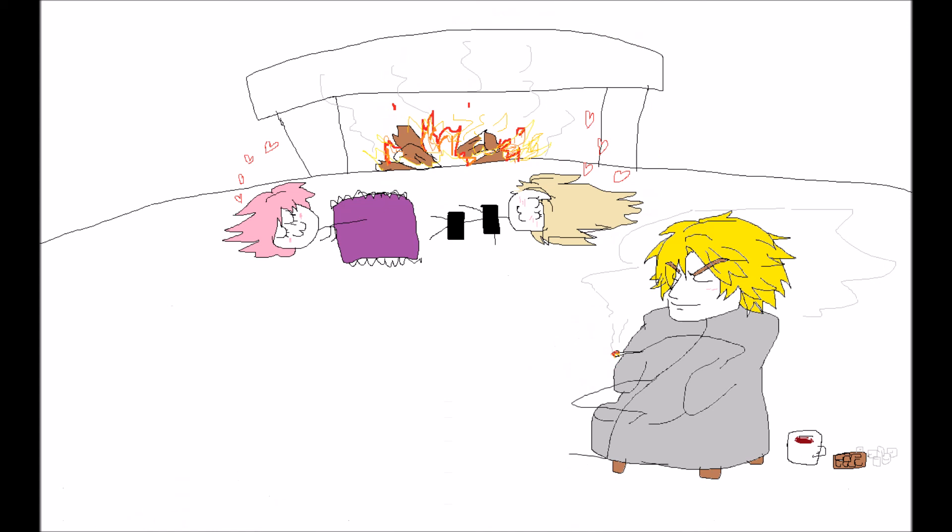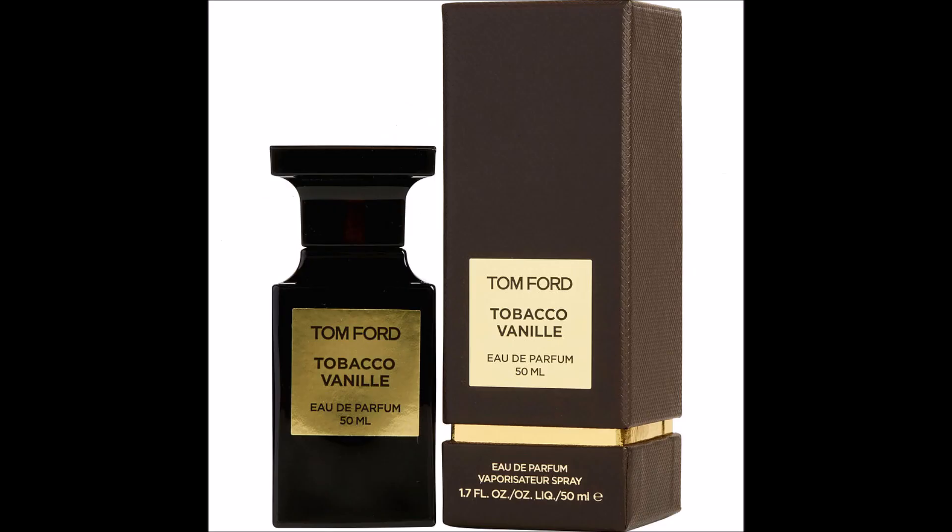Overall, who would I recommend this fragrance to? I would recommend this if you like gourmand fragrances but you want a gourmand fragrance with a bit of an edge and a slight vibe to it. That's what I would say — bit of an edge, bit of a slight vibe to a gourmand fragrance. Anyway, fantastic fragrance, I think. It smells awesome. And that's my opinion on that. Thank you.